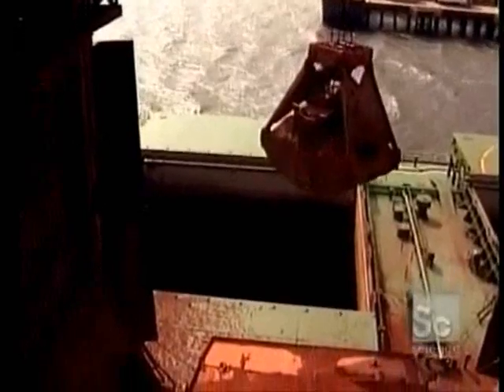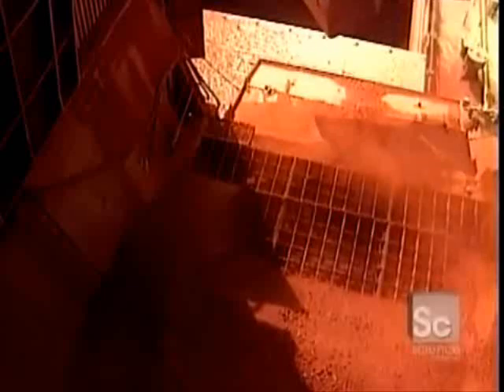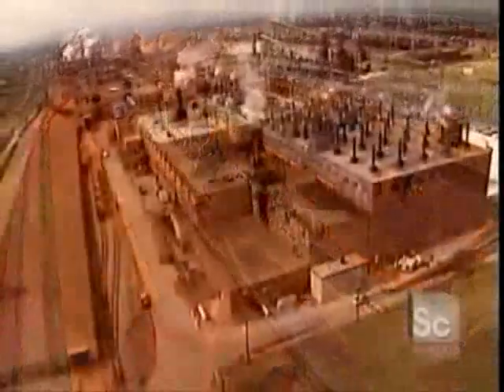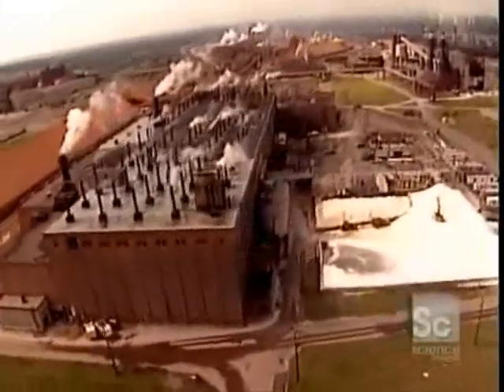Aluminum, so widely used today and the world's most abundant metallic element, does not occur in a natural state. The most available source of aluminum is actually bauxite, which is mainly mined in tropical countries. The aluminum atom in bauxite is bonded to oxygen molecules, and these bonds have to be broken by electrolysis to produce pure aluminum.